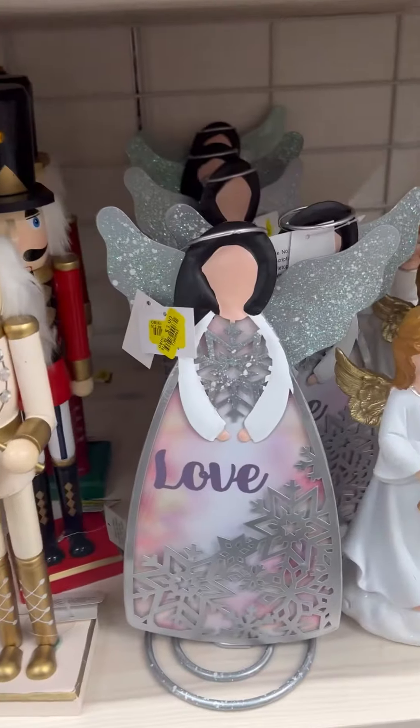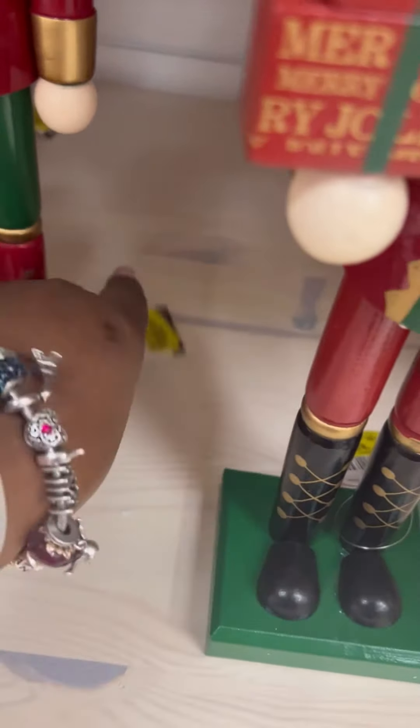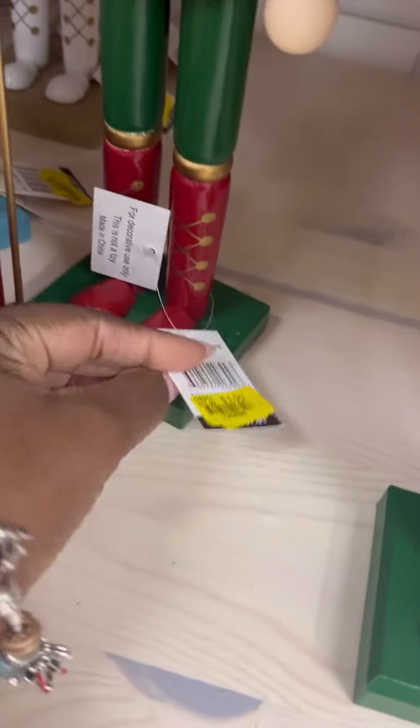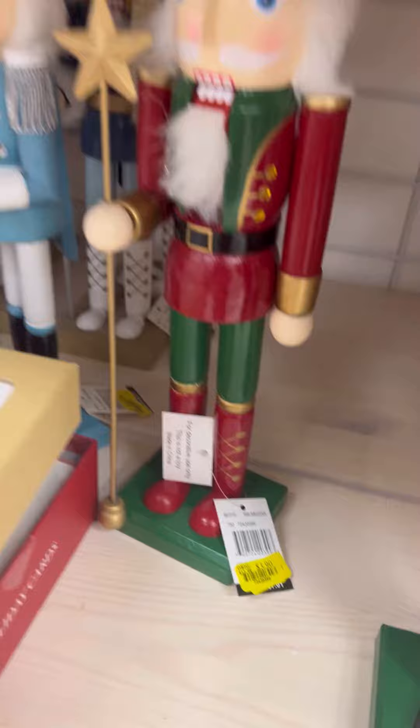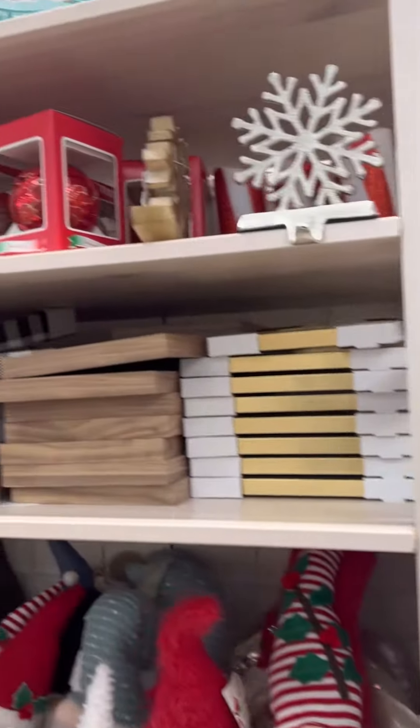You can grab them at the low price and have them for next year — awesome deals, guys. Look at the price of this nutcracker: it's three dollars and some cents! What an awesome deal compared to what you normally pay during the holidays. I always like to hit the clearance section first, grab those items, and that's how we save those cents.